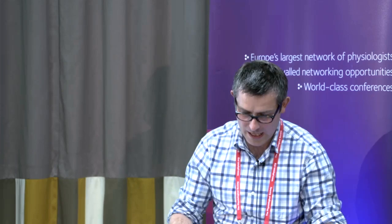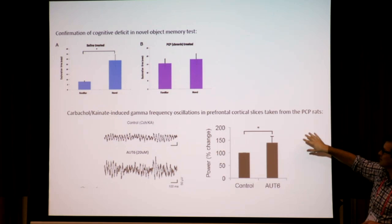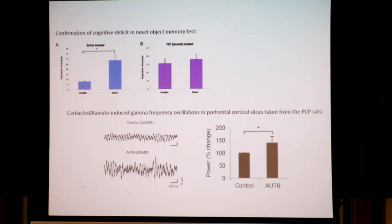These KV3 channels are highly expressed in the auditory pathway, and people have shown that noise exposure can change the phosphorylation state. We don't know what the phosphorylation state is in terms of our recordings, but I think it would be something very interesting to look at. What we've done is a preclinical animal model where the rats are chronically treated with PCP — there's a confirmation of the cognitive deficit using the novel object memory test. We then take slices from those animals, and these recordings from prefrontal cortical slices from PCP rats show that when you add the AUT compound you basically augment the oscillation, whereas in the sham animals it doesn't do anything at all.